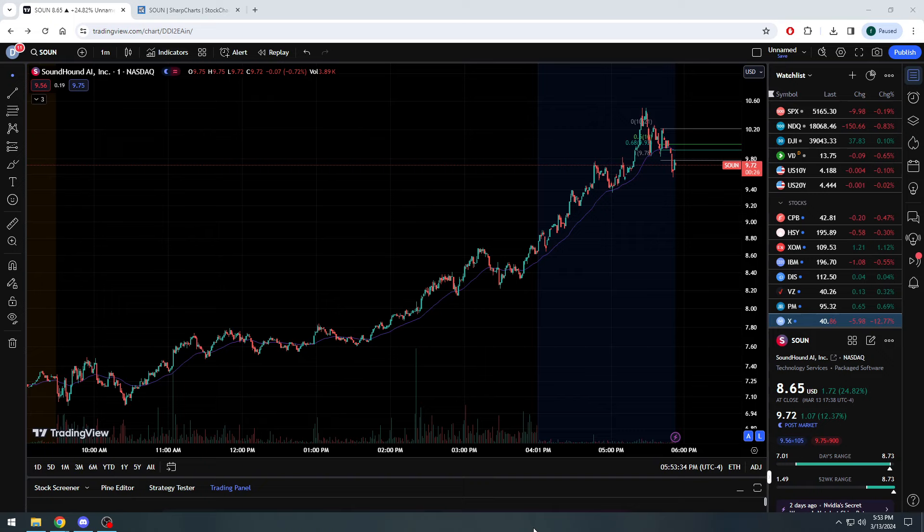Stock closed $8.65, up 1.75 of a point, almost 25% move on the day. After rallying, I think it was 16, 17% yesterday as well, we can see after hours the stock's still up over a full point, over 12% currently at $9.70, $9.68.